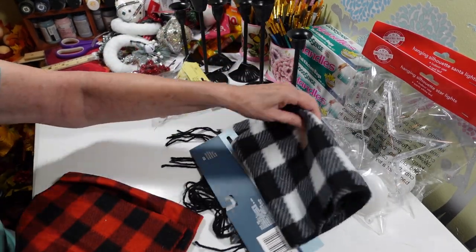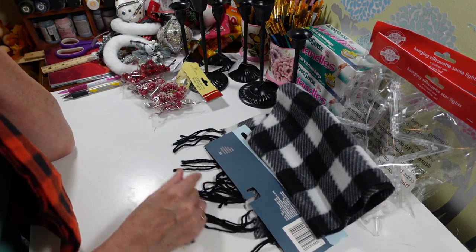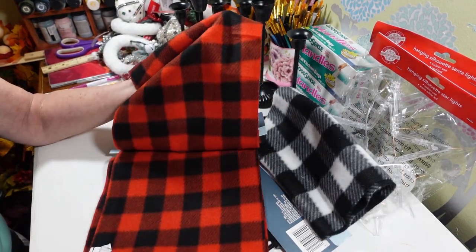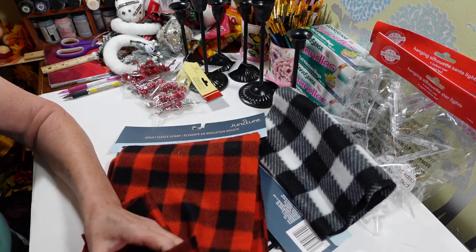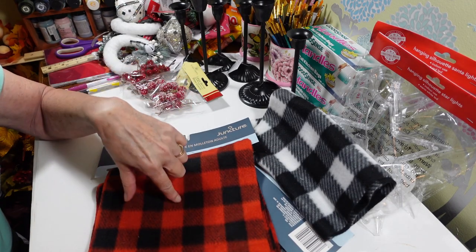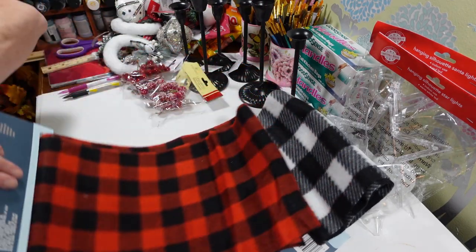I also found one in a red and black check — this one has little yarn tassels on it, and the other is just plain, which is fine for DIYing. You could even use these as a table runner — put your decorations on it and not have to worry about it getting ruined. Since it's 59 by 9.5 inches, that would be great as a table runner.